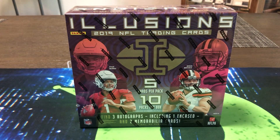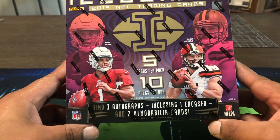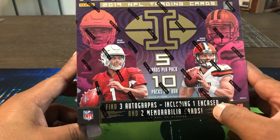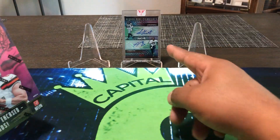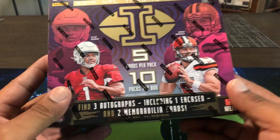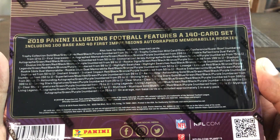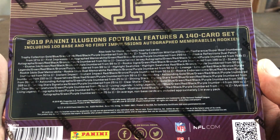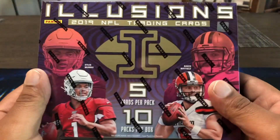Hello, how are you guys doing? Capital P here with another video. Today we're doing 2019 Illusions football. We're gonna get 10 packs with five cards per pack, three autographs including one encased card like the Griffins one in the background — shout out Tim, you know who you are, who I got that from. Two memorabilia cards here are some of the things we are chasing.